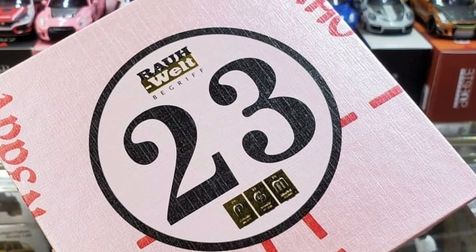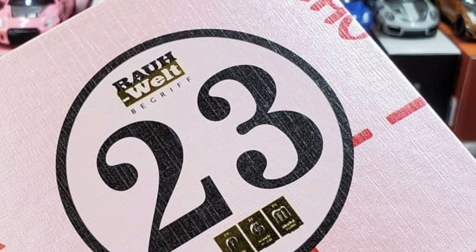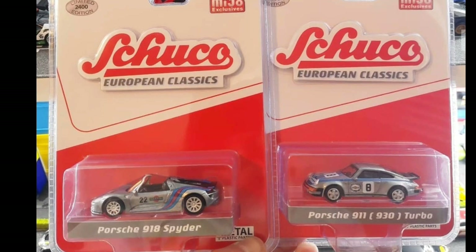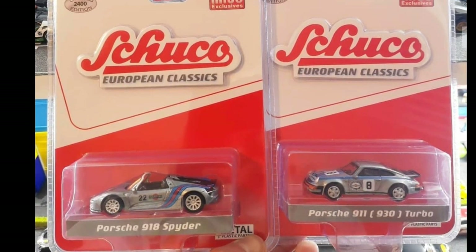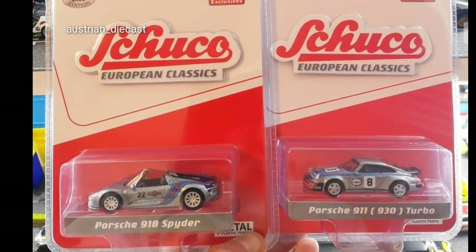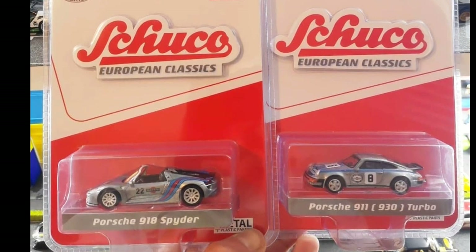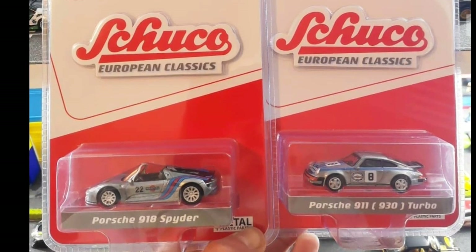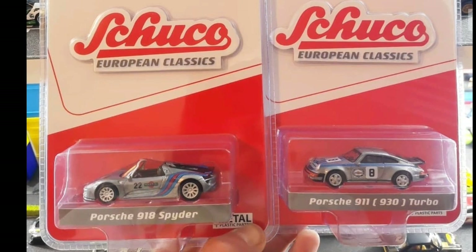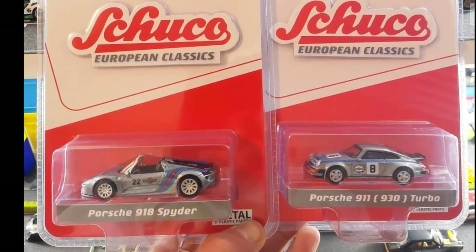Take a look at these two beautiful Porsches from Schuco. They're not a very popular brand, but they have fantastic cars. I haven't seen new Schuco even at Toys R Us or Toy Kingdom here anymore. They have the Porsche 918 Spyder and the Porsche 911 Turbo — I personally prefer the Porsche 911 Turbo because I'm a big fan of that casting, but both of these cars are sure winners.